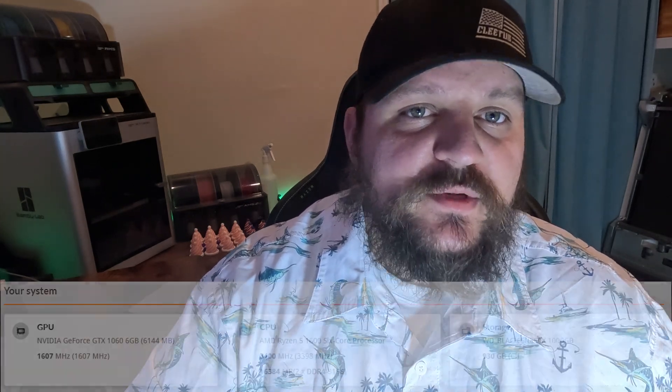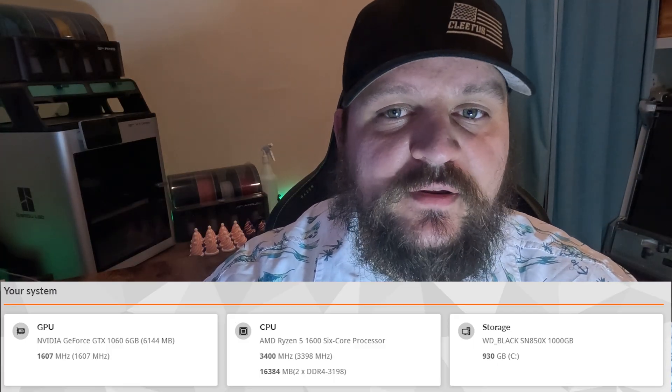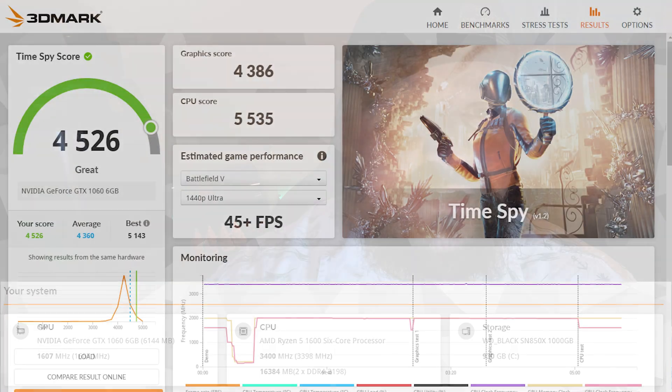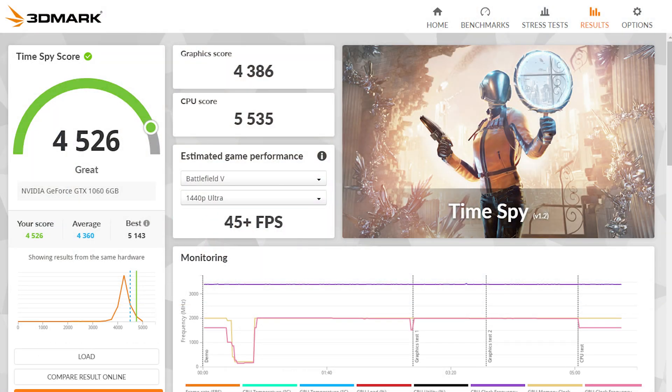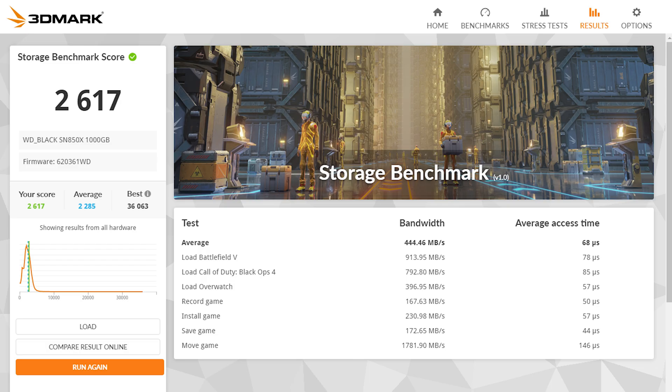Moving on to PC number two — I'm calling this the minimum viable gaming PC build. It's basically the entry level, and this is where things start to improve quite a bit. The specs are a Ryzen 1600X, the same GTX 1060 6GB version, and a 1TB NVMe SSD. The 3DMark TimeSpy score came out to 4,526. The CPU max thread score came out to 3,225, the single thread score to 461, and the storage score improved considerably to 2,617.